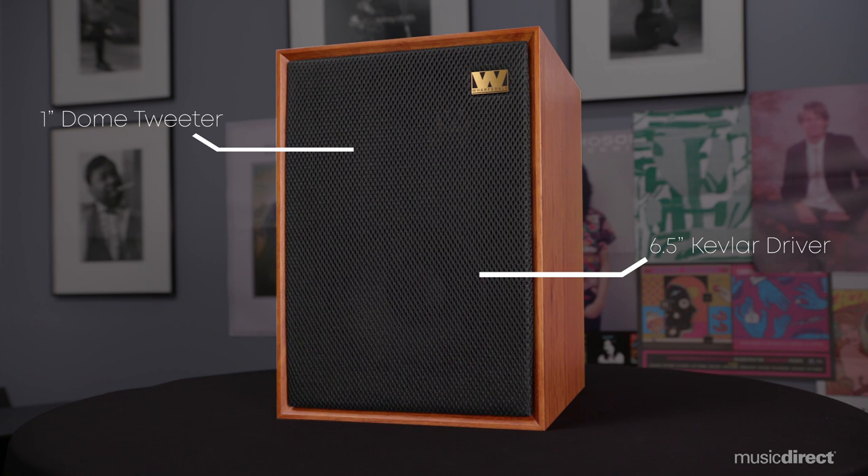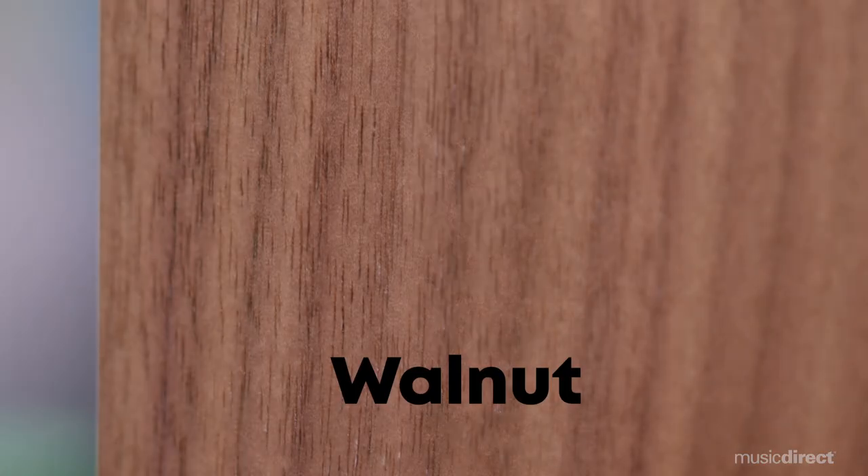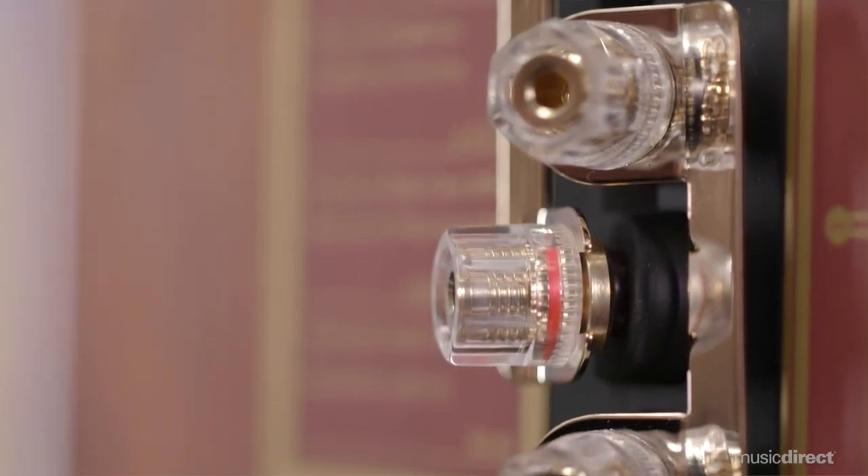Wharfdale's Denton 85 is a larger than average bookshelf speaker, and in turn produces a larger than average sound. The gorgeous hand-applied mahogany or walnut veneer cabinets and woven tungsten cloth grills make them easy on the eyes, with a premium fit and finish beyond what you'd expect at their price point.